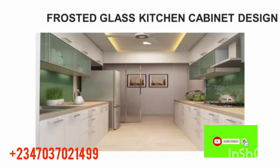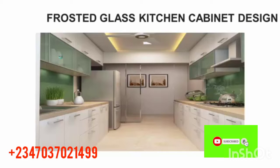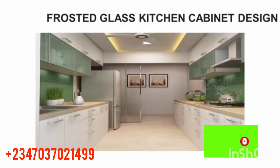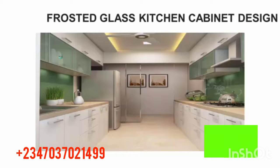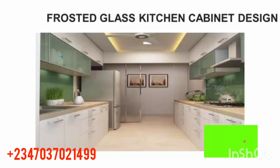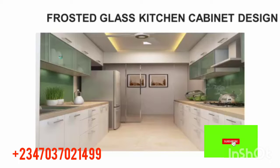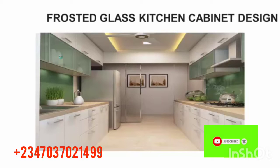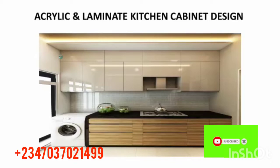Number one: frosted glass kitchen cabinet design. All the kitchen designs I'm showing are giving you ideas of what you can achieve. You can choose one from these cabinet designs and use it in your kitchen. This one is a frosted glass kitchen cabinet design — you can check out the cabinet on both sides. It has different cupboards, and you can see the fridge at the far end. It looks so beautiful and nice.